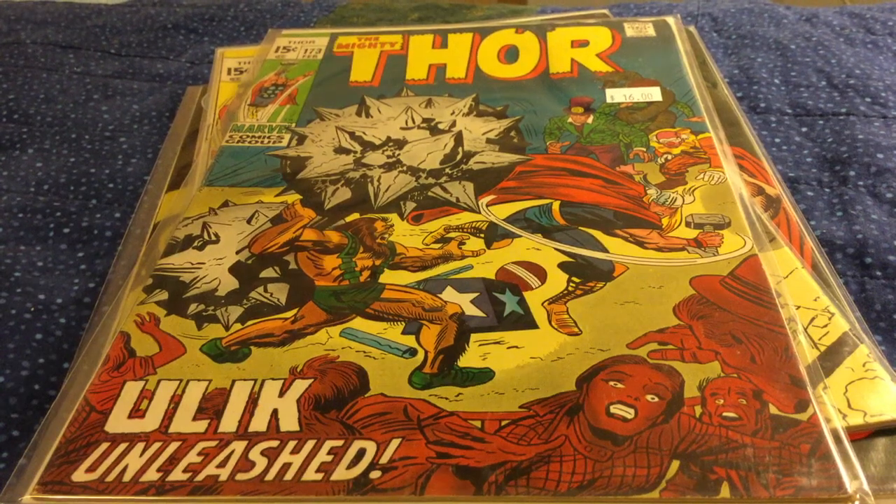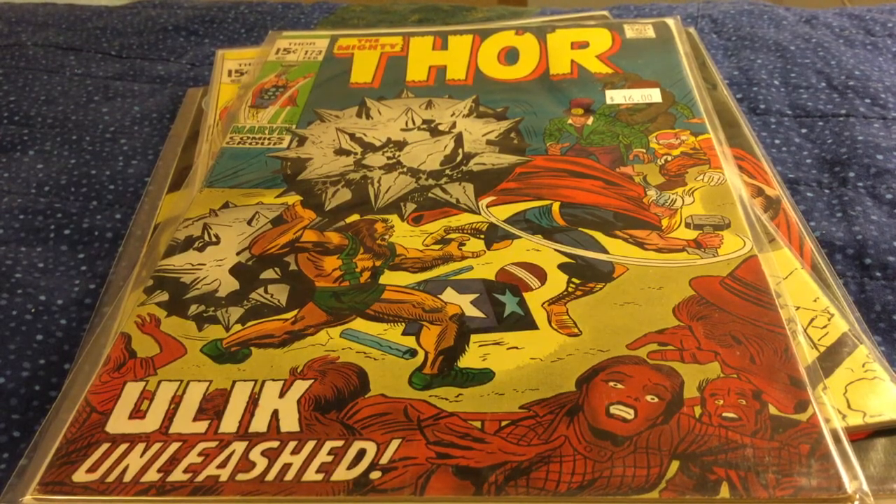Hey everyone, Sleepy Reader here with a bit of a back-issue haul. I went to Rose City Comic Con now two weekends ago and I didn't get very many comic books there, but I did get a few. And then this past weekend there was a 50% off sale at one of the bigger shops here in Portland, Oregon called Cosmic Monkey, and I picked up some books there.